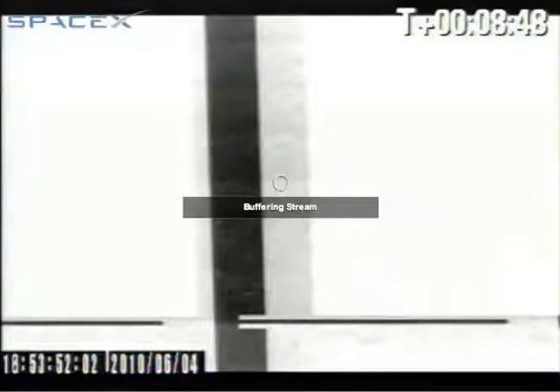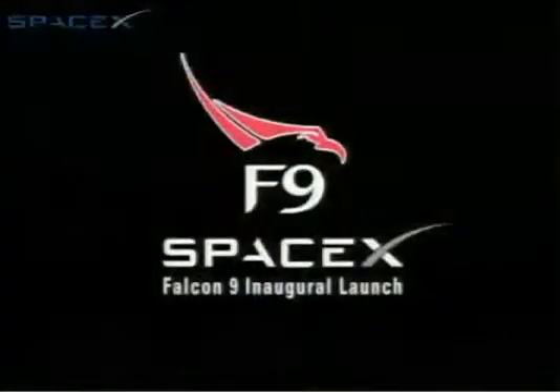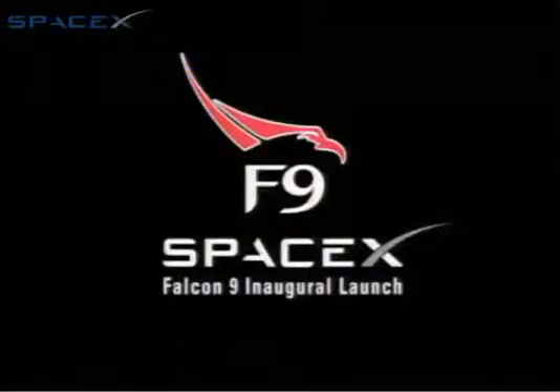Falcon 9 stage two and the Dragon capsule are now in orbit around the Earth. It looks like we have lost the video signal from the Falcon 9 second stage as it passed over the horizon, but from here everything looks very clean. Our team will be reviewing all the data from the flight. All in all, this has been a good day for SpaceX and a promising development for the U.S. space program, as we make progress towards expanding the human presence in space. Thank you very much.